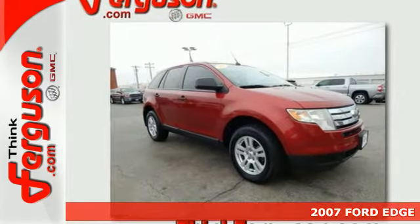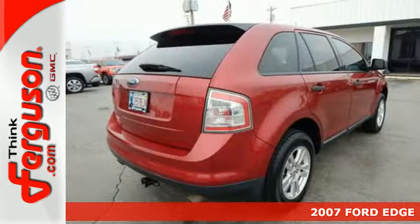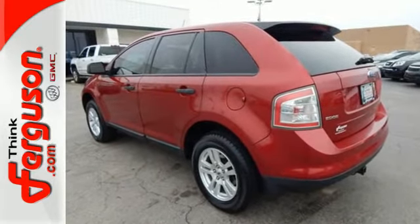Modern design with a dramatic flair, here's a 2007 Ford Edge. This CUV comfortably seats 5 and features a V6 engine, an interior with maximum flexibility for storage and cargo, and a radio data system.